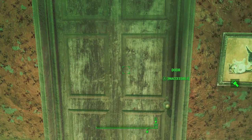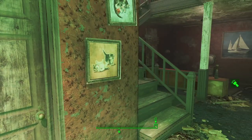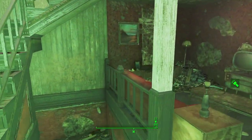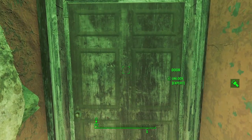This door is inaccessible, being part of a quest you don't get until you enter the Institute. Let's head downstairs, where we find an expert-locked door. Let's see what's behind it.